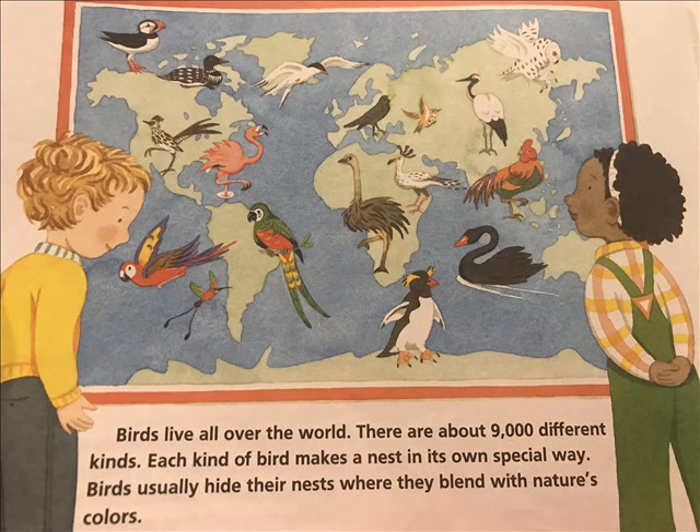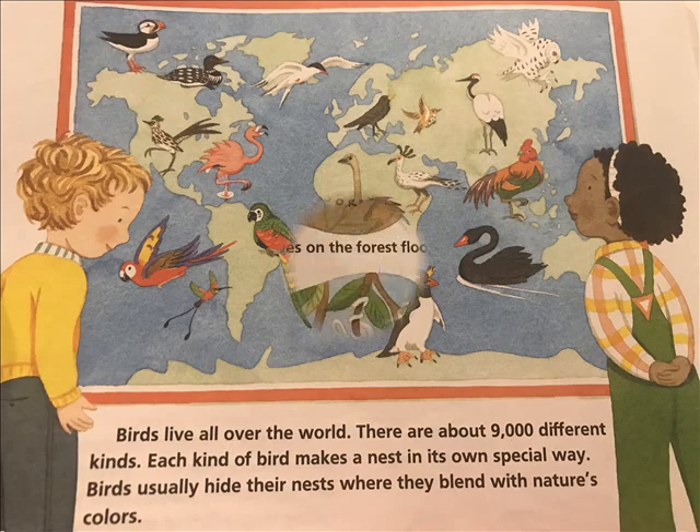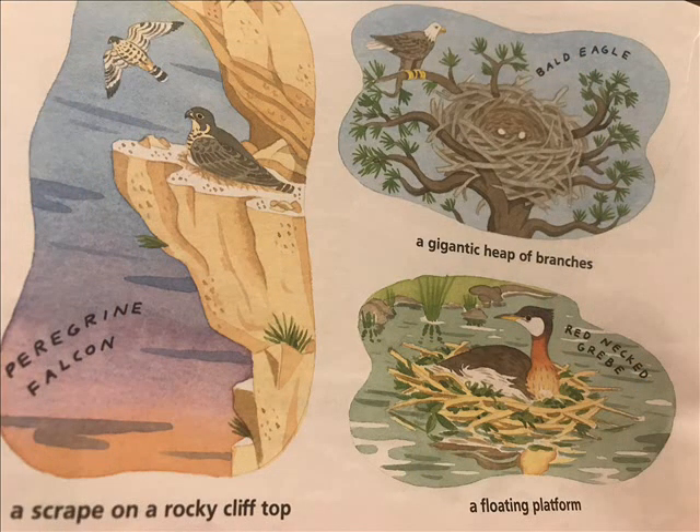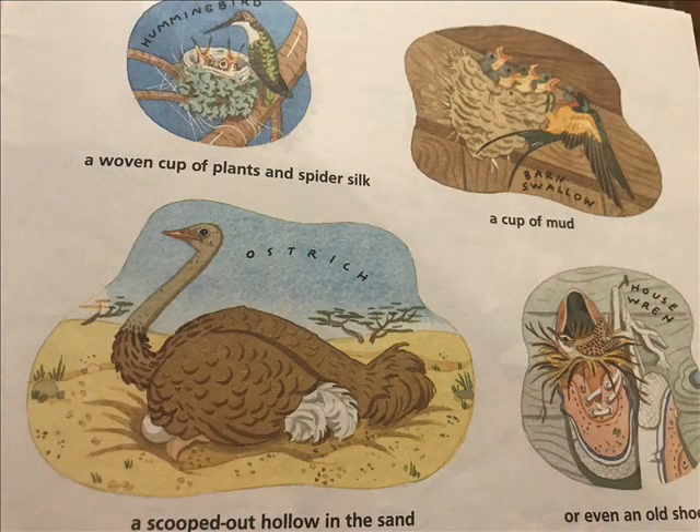Birds live all over the world. There are about 9,000 different kinds. Each kind of bird makes a nest in its own special way. Birds usually hide their nests where they blend with nature's colors. A bird's nest can be a gathering of leaves on the floor, a woven pouch, a hole in a tree, a scrape on a rocky cliff top, a gigantic heap of branches, a floating platform, a woven cup of plants and spider silk, a cup of mud, a scooped out hollow in the sand, or even an old shoe.